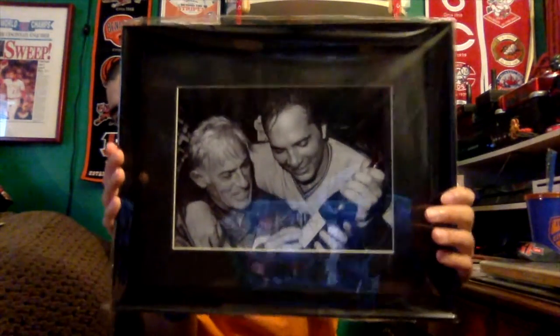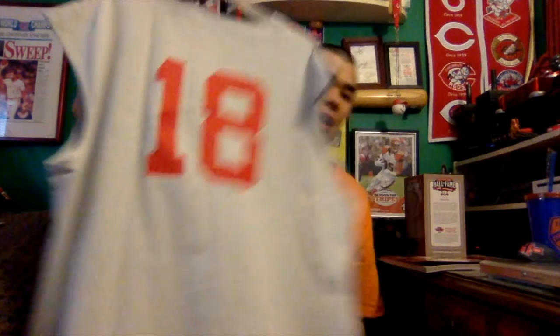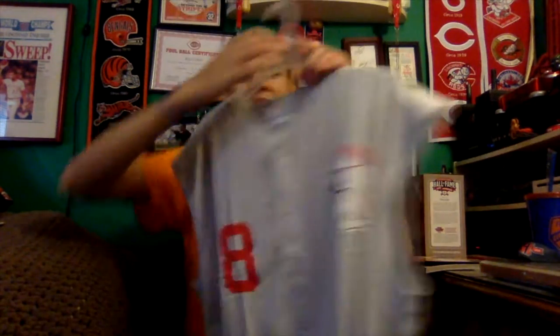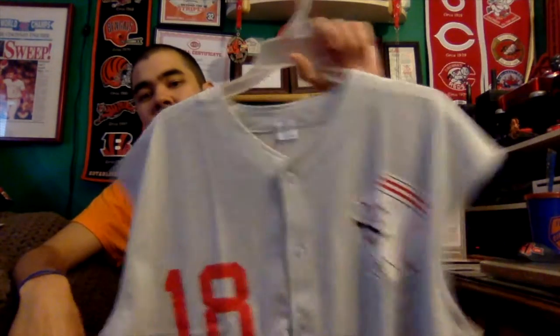I ended up buying a picture of Johnny Bench and Sparky Anderson for only ten dollars, which I thought was a really good steal. I think it's right after the Reds won the 1975 World Series - it's already framed so all I have to do is find a spot to hang it up. I also bought a replica 1965 Ted Kluszewski jersey - you can see Mr. Red Legs on it. The Reds actually just wore these throwbacks today. That's Ted Kluszewski's number 18, and it's the only jersey in Reds history to have Mr. Red Legs on it, which is really cool.